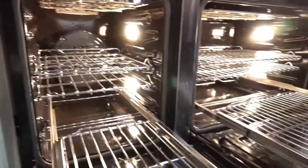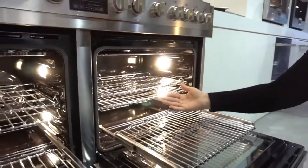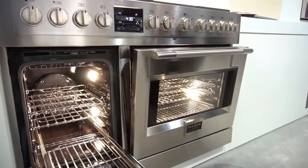Both ovens are also self-cleaning. The large oven has a meat probe. Self-closing, soft-closing door.